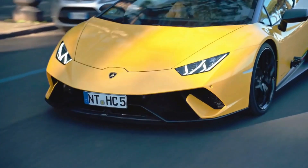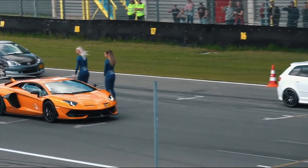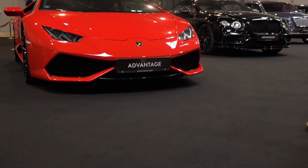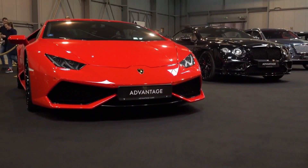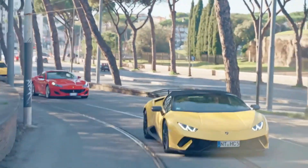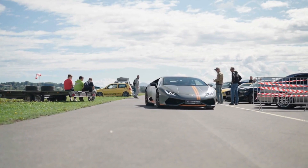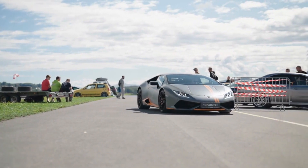Lamborghinis are a symbol of luxury and performance. They are renowned for their speed, agility, and exquisite design. Lamborghinis are the epitome of style and grace. Each car is meticulously crafted to be a work of art. From the sharp curves to the sleek lines, every Lamborghini is a statement of excellence.